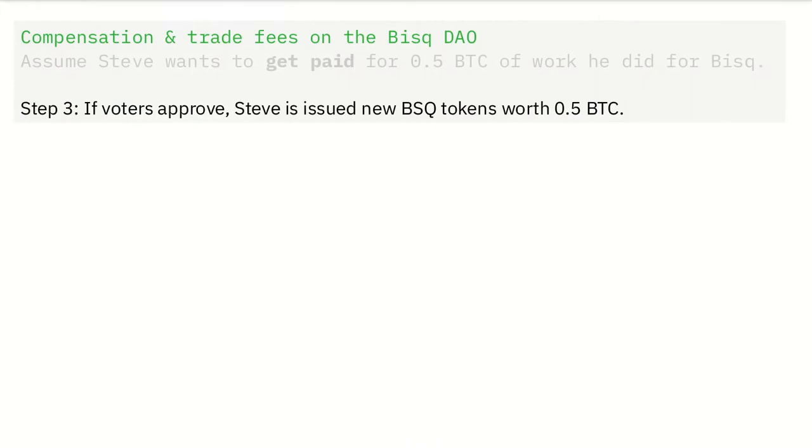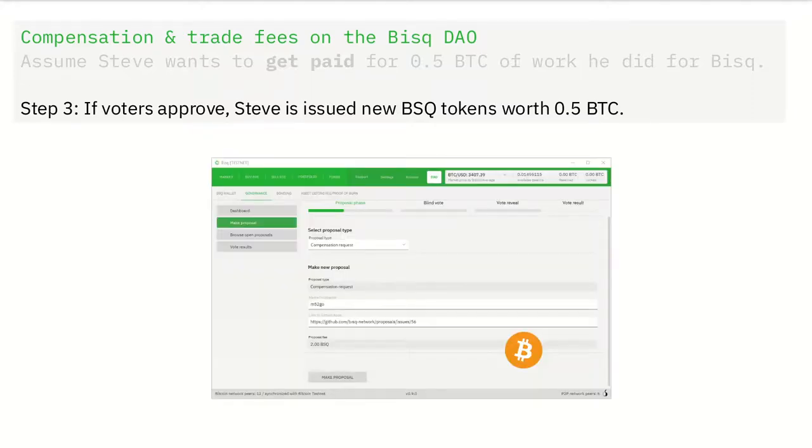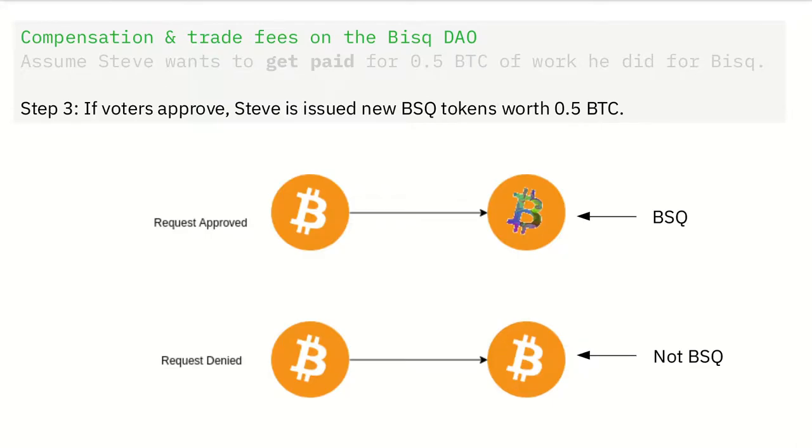Step 3: If voters approve, Steve is issued new BSQ tokens worth 0.5 BTC. This goes back to the process of colored coins we just talked about. Remember that tiny amount of Satoshis that Steve included with his compensation request? If DAO voting approves, those Satoshis are colored to become new valid BSQ tokens worth 0.5 BTC.